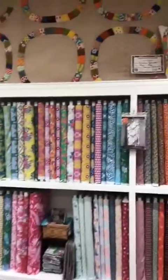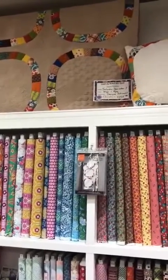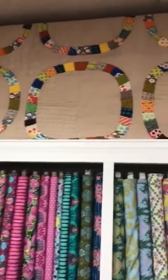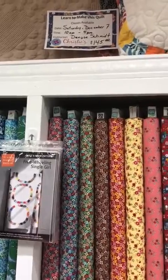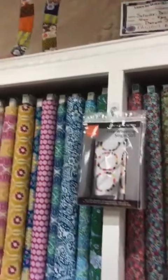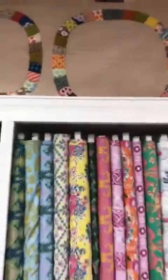One of the big things we have going on this fall is Denise Schmidt is coming here and doing a class. It's Saturday, December 7th from 10 to 4. Denise is coming to teach the class — it's a hundred and forty-five dollars and it includes the templates, new acrylic templates, to create this quilt. I'll step back so you can see it just a little bit better.